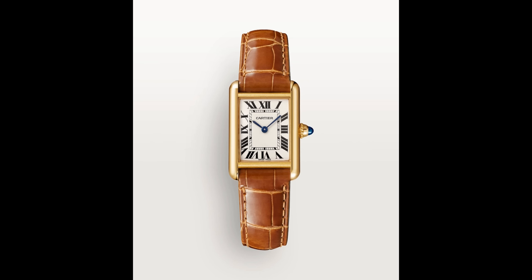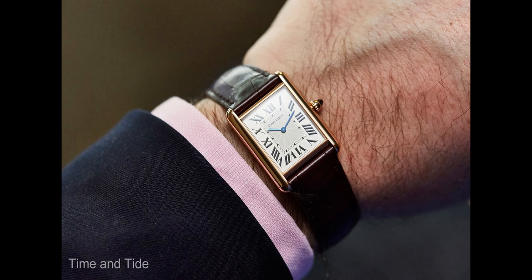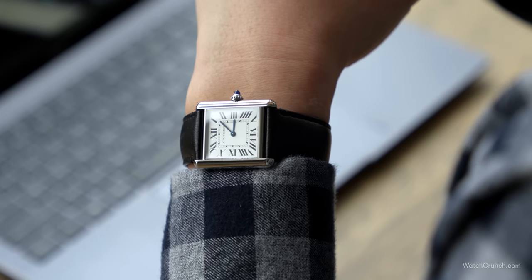Of course, if money was no object, I'd obviously go for the tank Louis Cartier — the original — in gold with the guilloche dial and the mechanical movement. But the value proposition of the tank solar beat cannot be understated at about a quarter of the price.